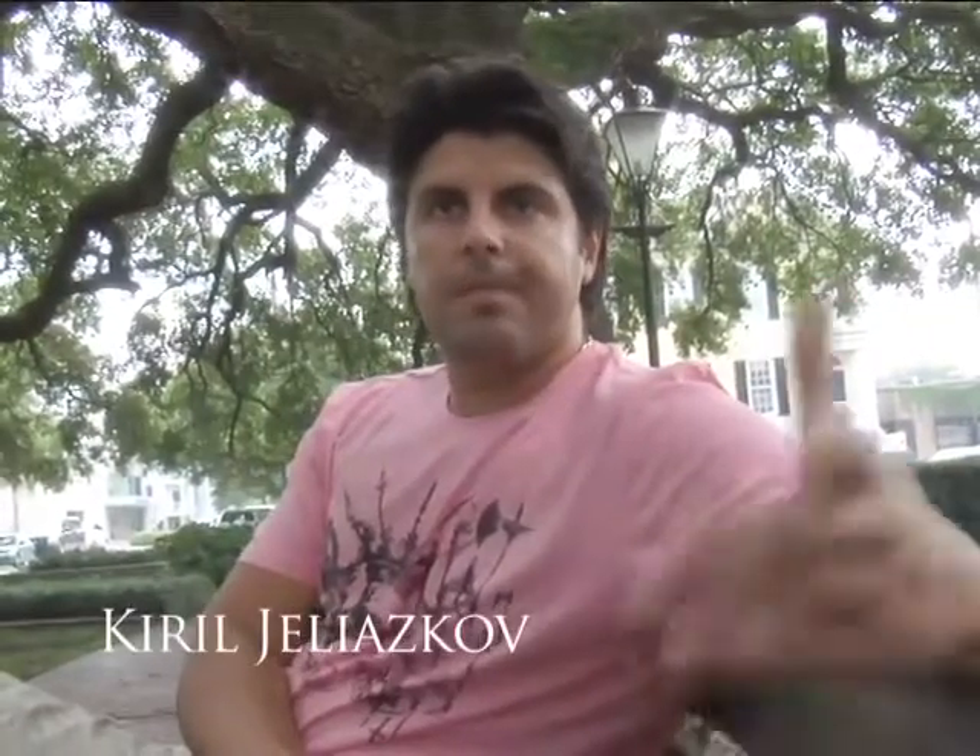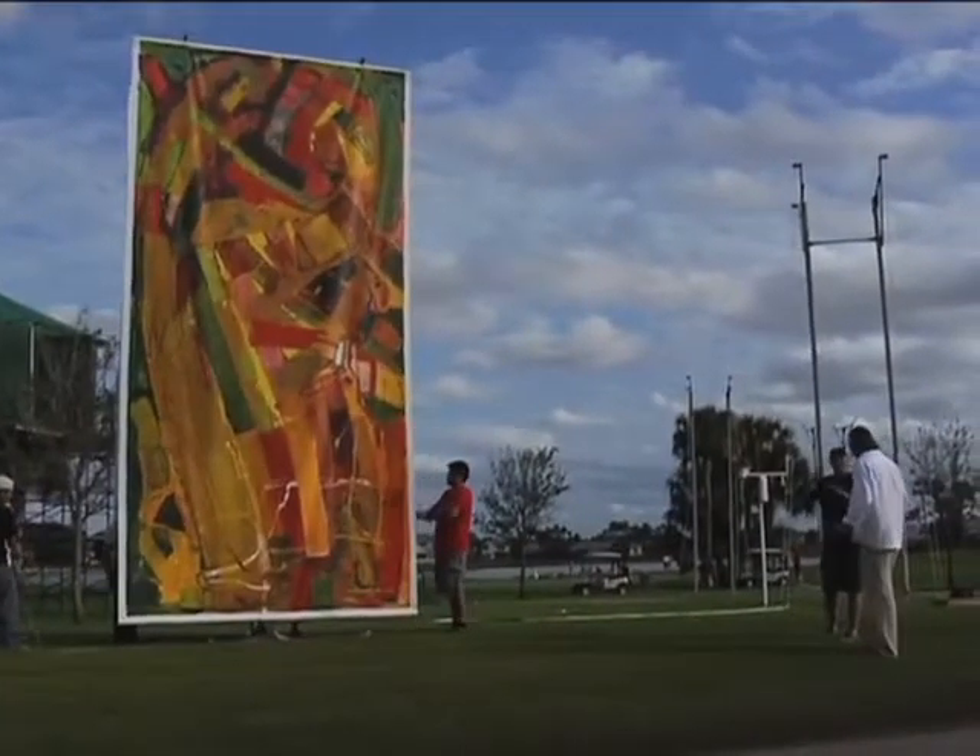My name is Kirill Jeliaskov. I come from Bulgaria and I'm an artist. All my life I've been into fine art, mainly paintings, sculptures, and printmaking.